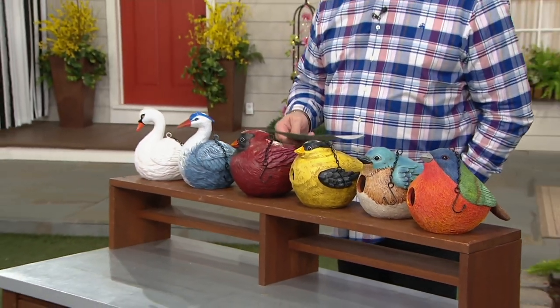They're also on three easy payments tonight and free shipping and handling. I love these. They're about 10 inches by 8¾ by 9¼ inches and they are absolutely charming, functional, colorful, and will add that certain amount of whimsy to your garden and your home.